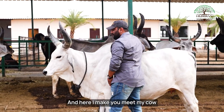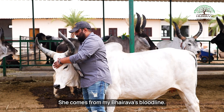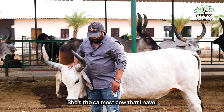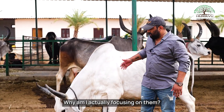Here I make you meet my cow by name Ruku. She comes from my Bairava's bloodline. She is the calmest cow that I have. And meanwhile, this breed called concrete — why am I actually focusing on them is that I'm also doing a breeding of concrete.